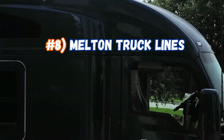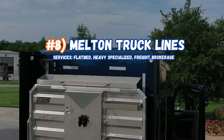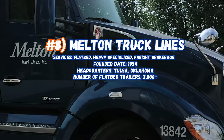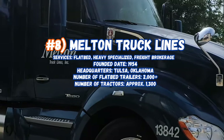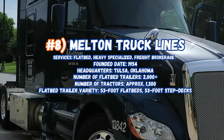Now sitting in at number 8, Melton Truck Lines, servicing flatbeds, heavy haul, and freight brokerage. Founded in 1954, their headquarters are in Tulsa, Oklahoma. Number of flatbed trailers: 2,000, number of tractors approximately 1,300. Flatbed trailer variety includes 53-foot and 48-foot flatbeds and step decks.